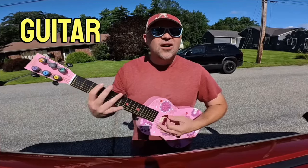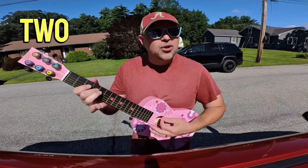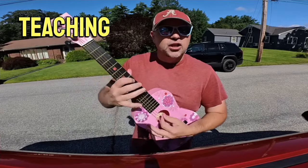I got this guitar at a garage sale. I only had to pay $2 for it. I probably should stop singing and get back to teaching English.